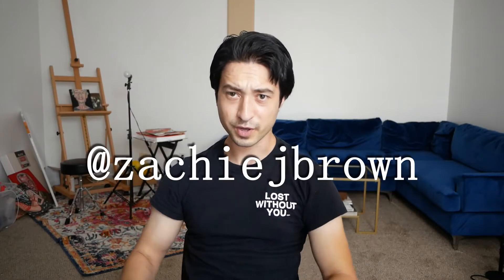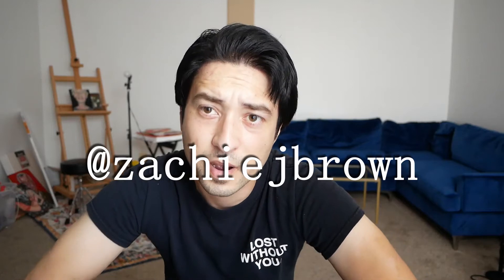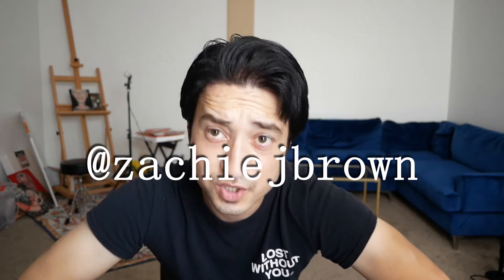What's up everybody, today I just want to give you a nice tour of my recording studio slash art studio in my apartment. I'm gonna take you on the journey, see what I got, and maybe some of these items might interest you to pick up as well. So let's get started.